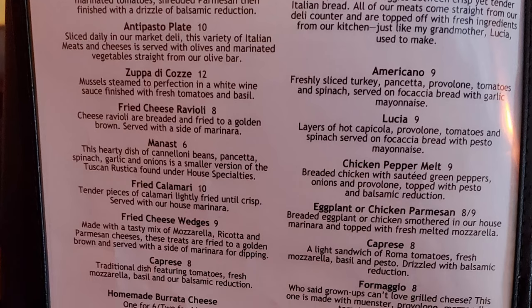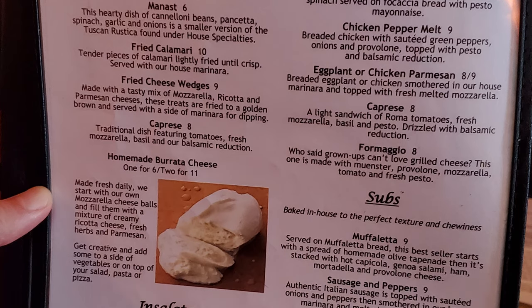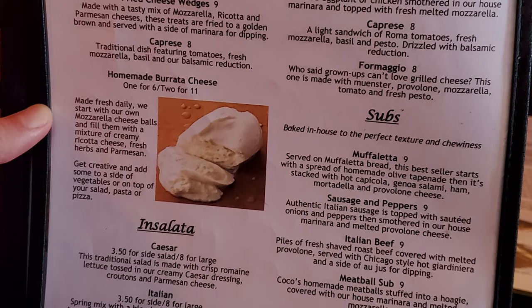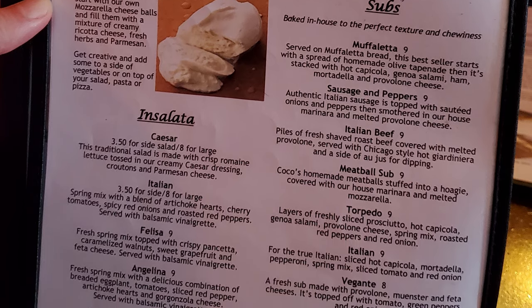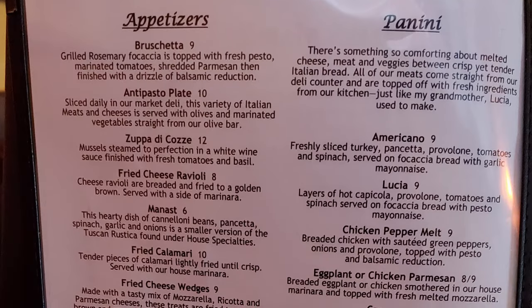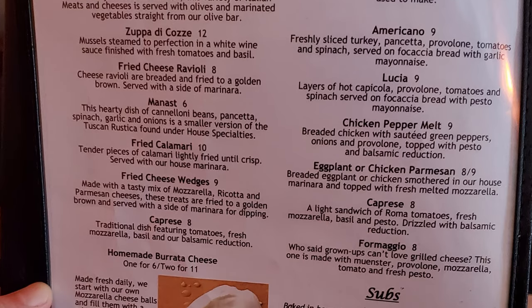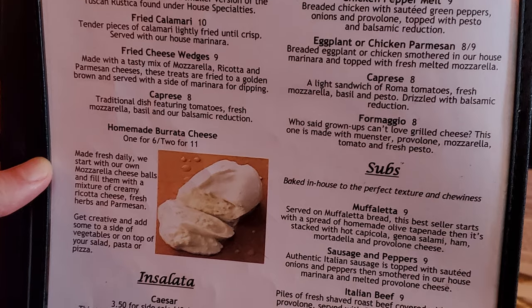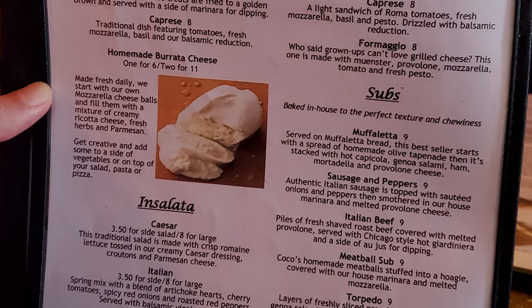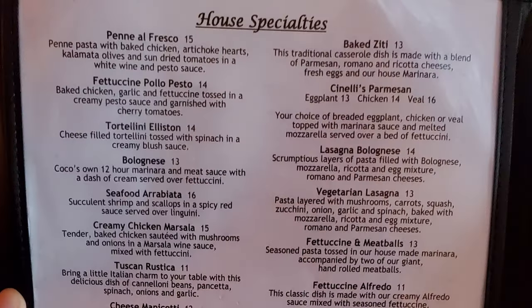On the next page we have appetizers: bruschetta, antipasto plate, zuppa di cosa, fried cheese ravioli, fried calamari, fried cheese wedges, caprese, homemade burrata cheese, insalata. Then we have our panini: an americano, a lucia, chicken pepper melt, eggplant or chicken parmesan, caprese, formaggio. Then our subs: muffalata, sausage and peppers, Italian beef, meatball sub, torpedo, Italian, and veggiante.